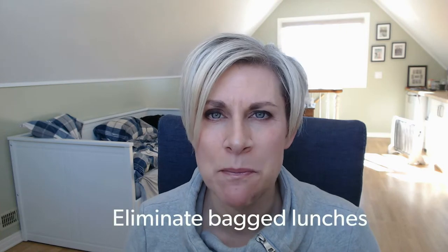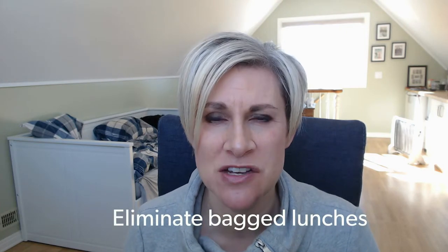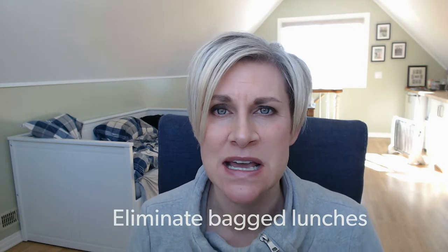Tip number four: let's eliminate our bagged lunches. There is so much packaging and single-use packaging that goes into bagged lunches. Let's reduce that altogether and go back to providing easier options on the buffet lines.